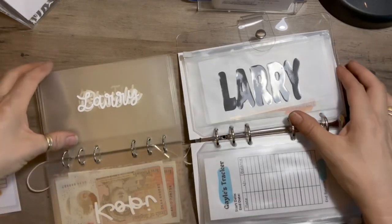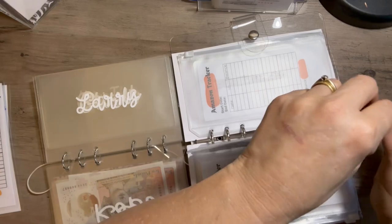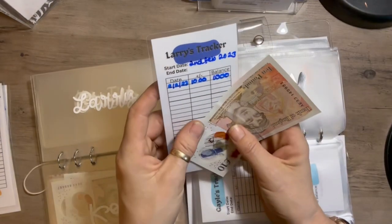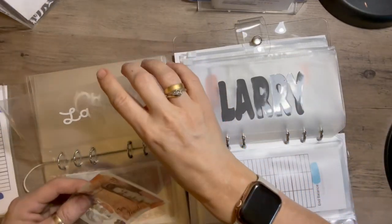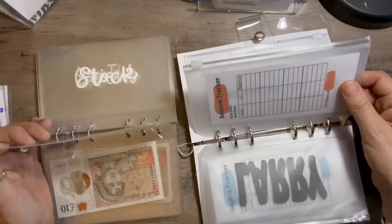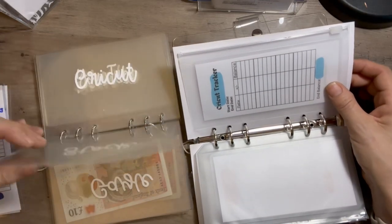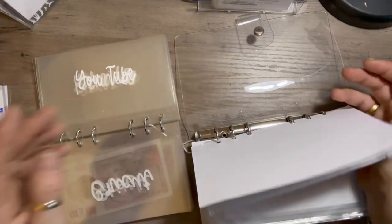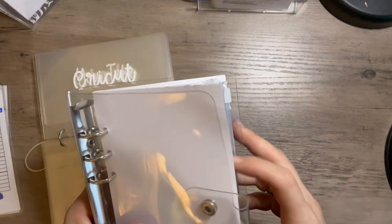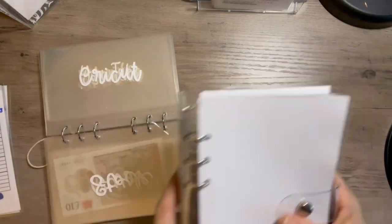I haven't got anything in mine. Larry's got something — it was his birthday on the 13th of March and I did take some money out but then changed it, so there's 10 pounds in Larry. Nothing in mine, nothing in Amazon or Cricket. I need to get a new Cricket machine because I've only got the baby one and it takes me forever — I have to do things two at a time because they're tiny.